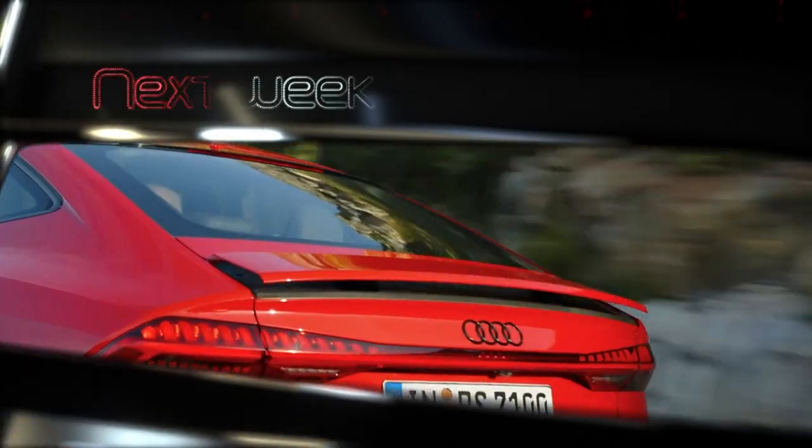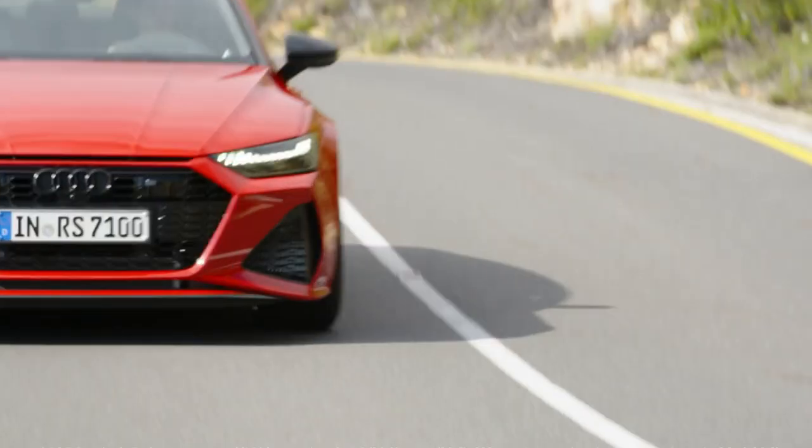Join us again next week on Auto Mundial as we get up close and personal with the mighty Audi RS7.